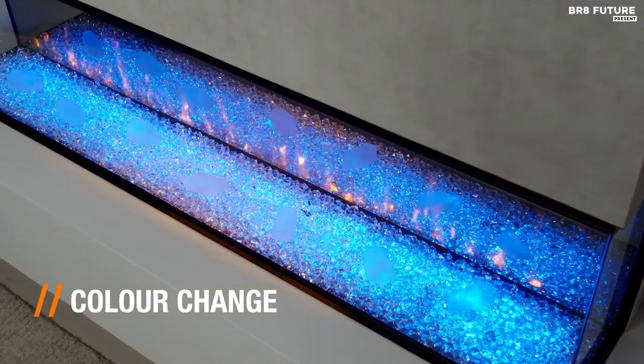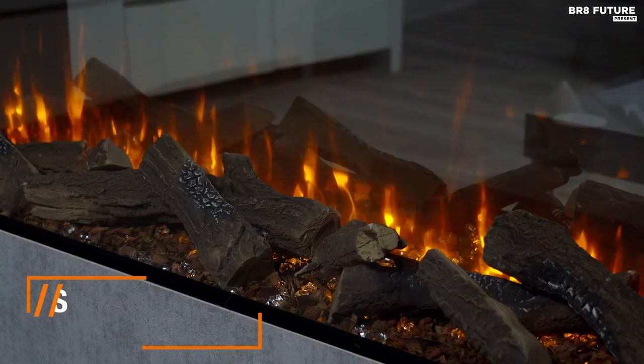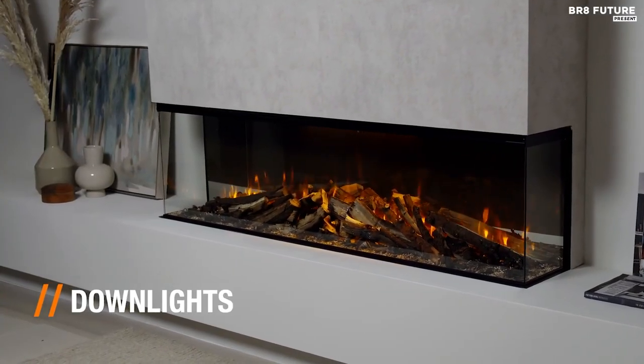This electric fire has a sleek and modern design that will complement any home decor style. Whether you want to add a touch of warmth to your living room, bedroom, or study, the British Fire's New Forest 1600 electric fire is an excellent choice.